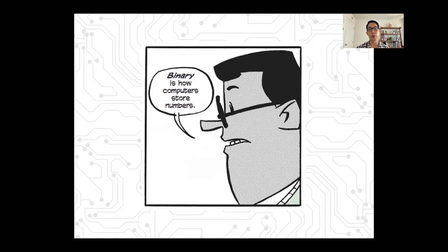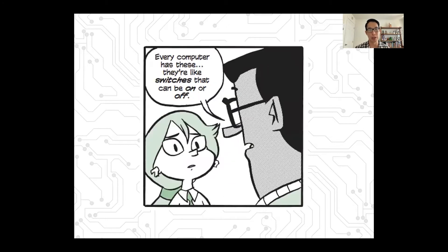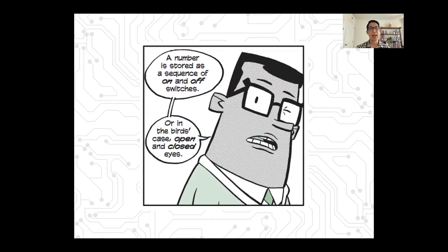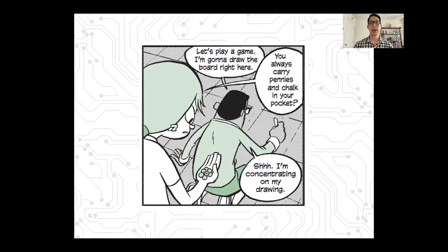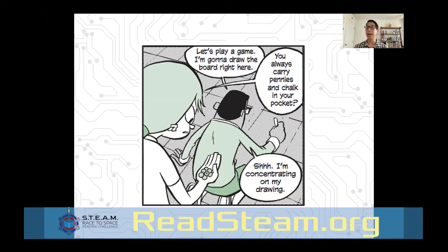Annie explains: these birds are robots and their eyes display binary numbers. Hopper says, what are you talking about? She's so confused. Annie goes on to explain: binary is how computers store numbers — it's really how computers store everything: colors, words, all of it. Every computer has these little switches that can be on or off. A number is stored as a sequence of on and off switches, or in the bird's case, open and closed eyes. Annie says, take these seven pennies — let's play a game.